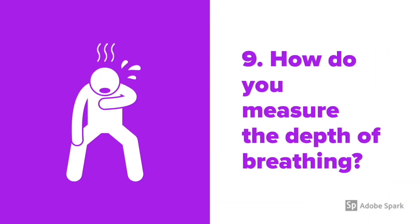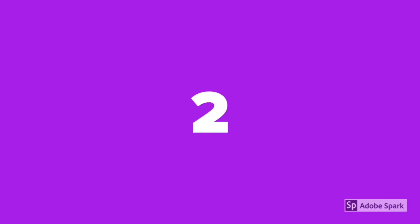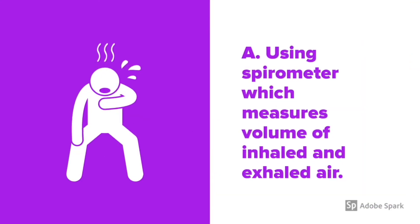How do you measure the depth of breathing? Using a spirometer, you can measure the volume of inhaled and exhaled air.